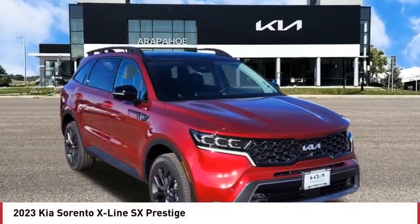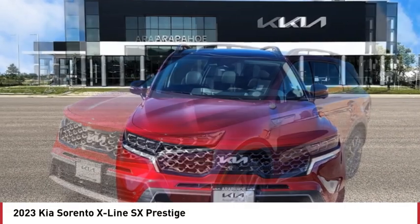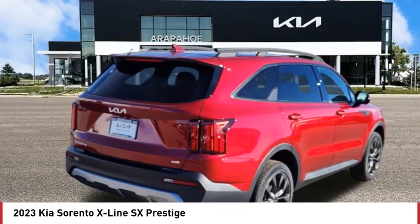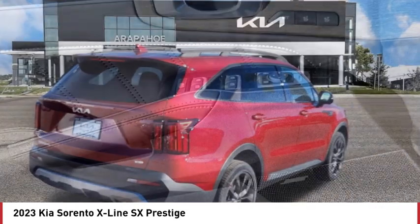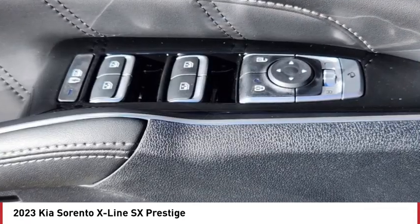We are pleased to show you the 2023 Sorento. The Kia Sorento is a comfortable riding, powerful, compact SUV loaded with impressive standard features. Take one look at its stylish, sleek design and you'll want to cross over to a Sorento.